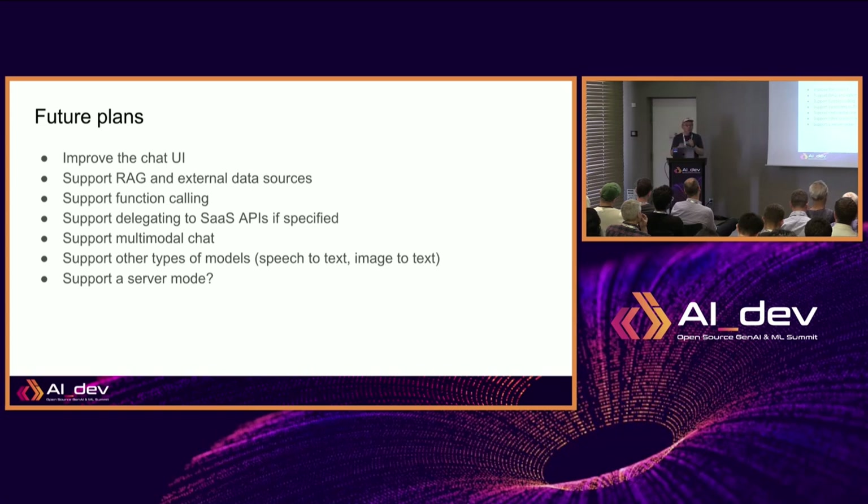We also want to make it work better with SaaS-based APIs so people can choose from providers like Mistral or OpenAI and compare with their local models. We want multi-modal and other types of models — not just language models but also image generation, speech, and so on. One wish-list item is server mode: with this application running on my machine, I could start a peer-to-peer server to share models with others. I only have 16 gig of memory and can only run two models, but if we pooled all our laptops we could run a lot more.